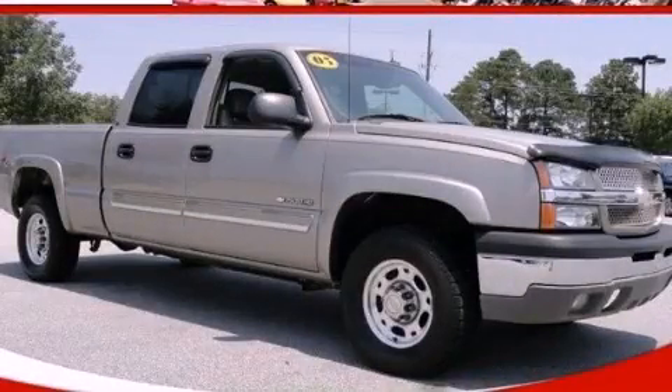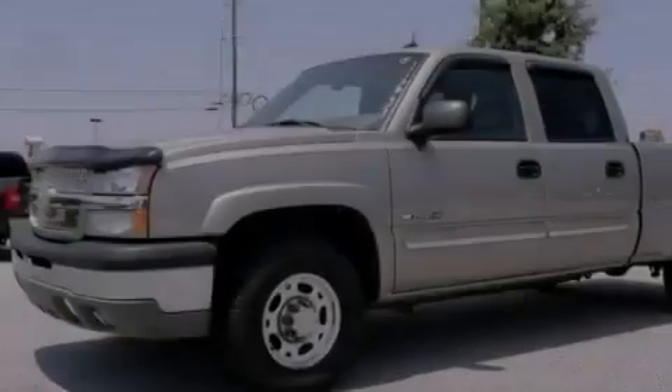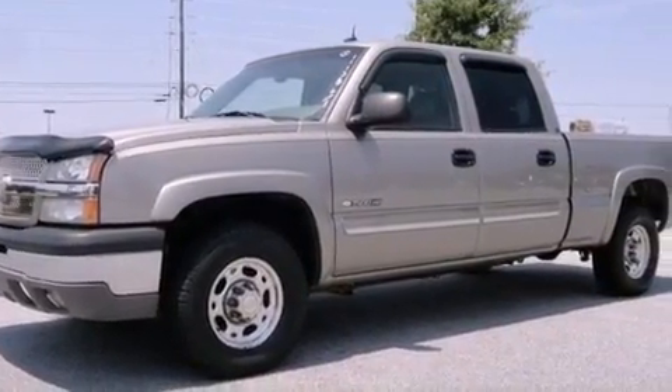This is a 2003 Chevrolet Silverado 1500. Whether hauling, commuting, or towing, this truck is the right one for you.